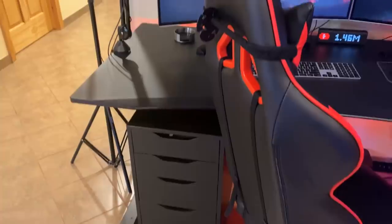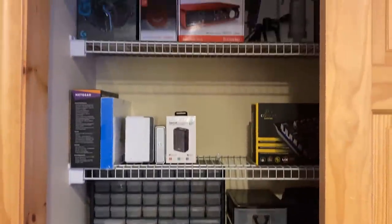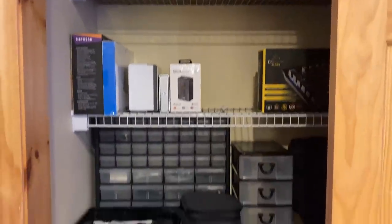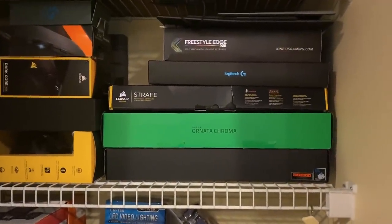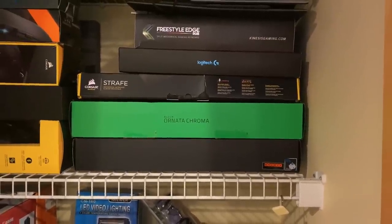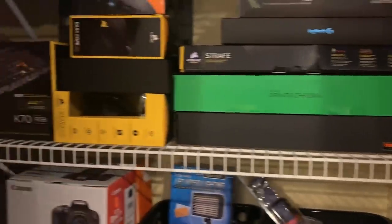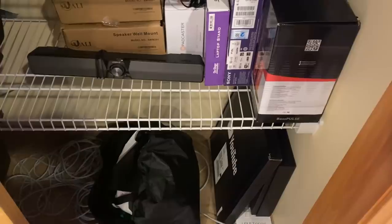I have some IKEA Alex drawers under there for all my tax paperwork and so on. In this closet — which I just cleaned last week — everything's nice and neat: all my tech stuff, batteries, cameras, all my boxes for microphones, screws, wires, chargers organized. On this side I have my mechanical keyboards — the Kinesis Freestyle Edge split keyboard which I didn't really like, the Logitech G Pro which is probably my favorite mechanical keyboard, a Corsair Strafe, a Razer mechanical keyboard, and the Corsair K70 RGB which I used for a really long time. And then all my boxes for Apple stuff, camera equipment, speakers.